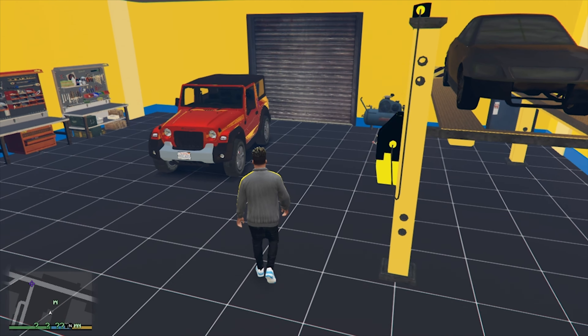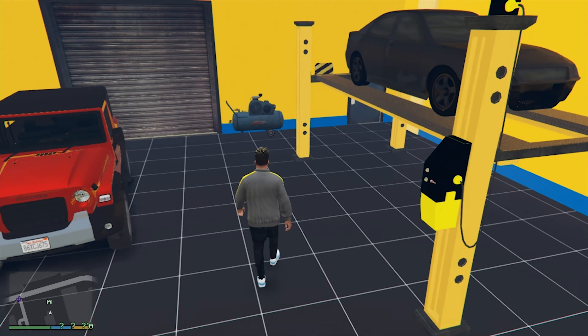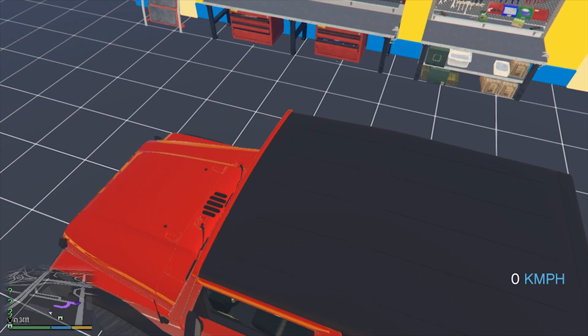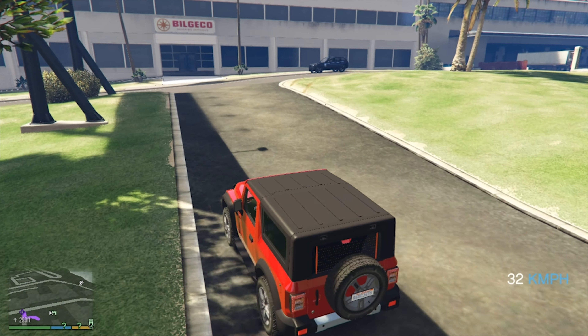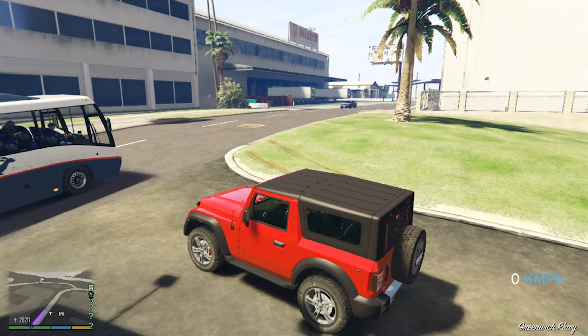If you were to deliver, you would like to sell at the same price. If you were to buy the car, we would like to buy Lester, land free. We know the money is from the store.